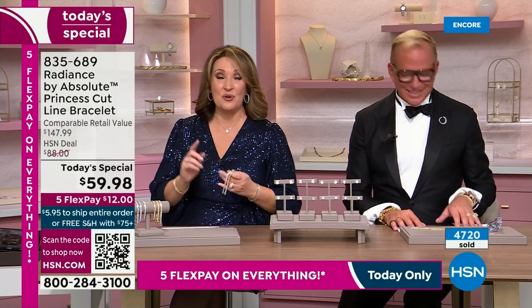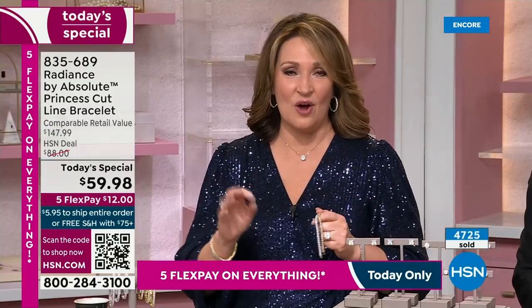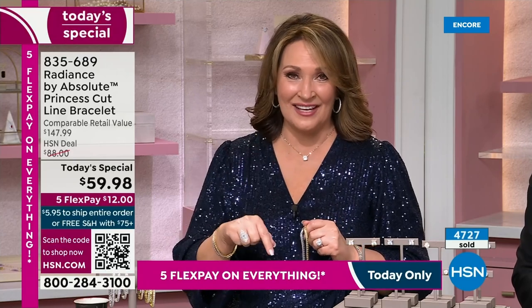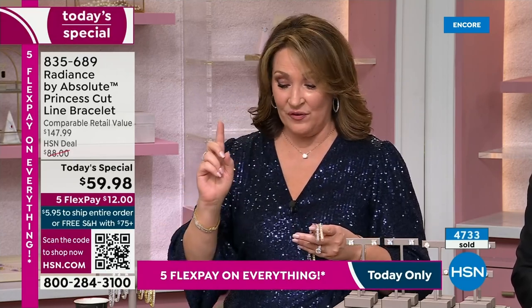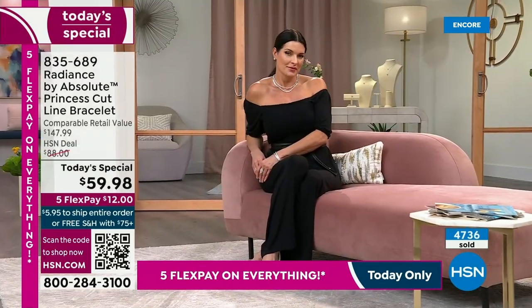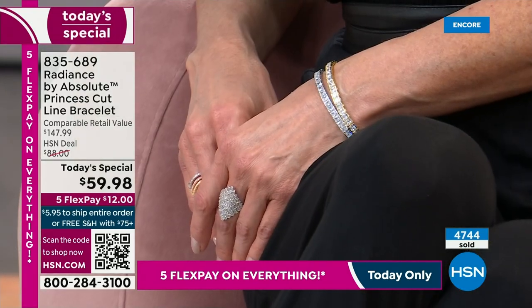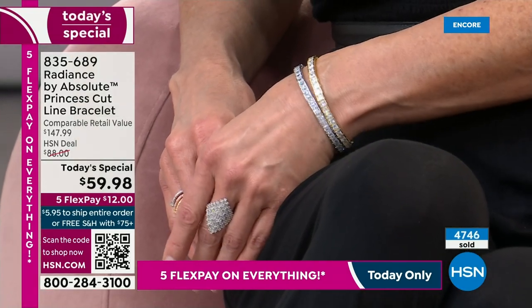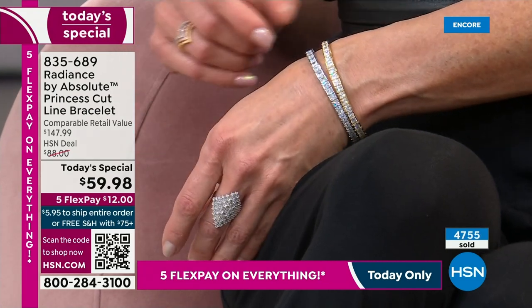If you can use express ordering, that's the quickest way to get in. Fewer than 100 left now in the eight inch length in the gold finish. If you want the six and three quarter in the gold, that one is going to be the next to go. Angie's wearing the small — six and three quarter inches. I love a yellow and a white together — mixing metals looks great.